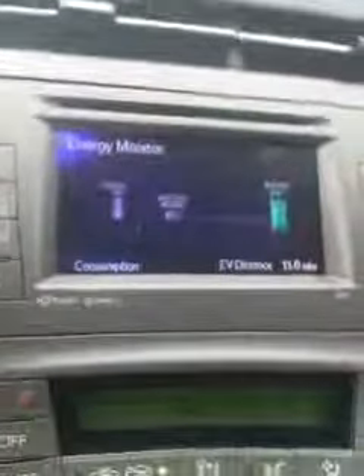Watch what happens to the energy monitor now when the light turns green. Now it's going the opposite direction — it's discharging the battery. This is some cool stuff.